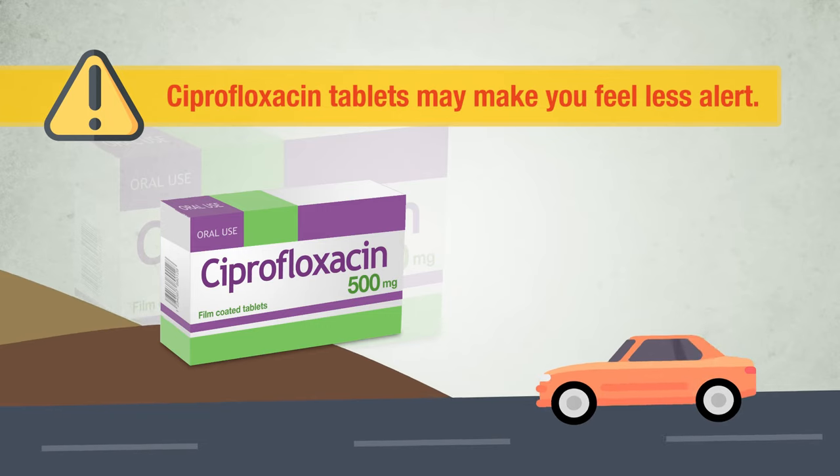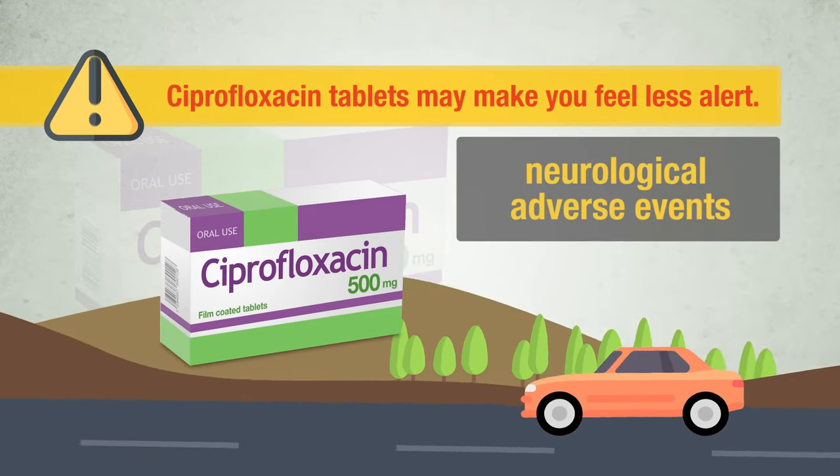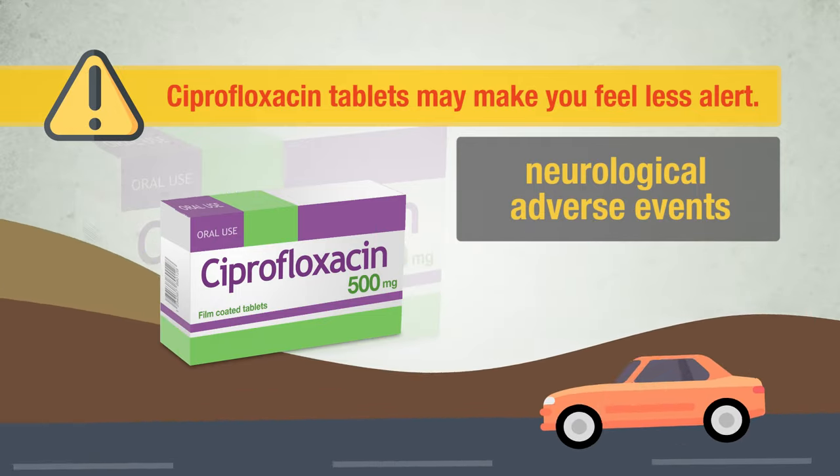Ciprofloxacin tablets may make you feel less alert. Some neurological adverse events can occur. Therefore, make sure you know how you react to ciprofloxacin tablets before driving a vehicle or operating machinery.